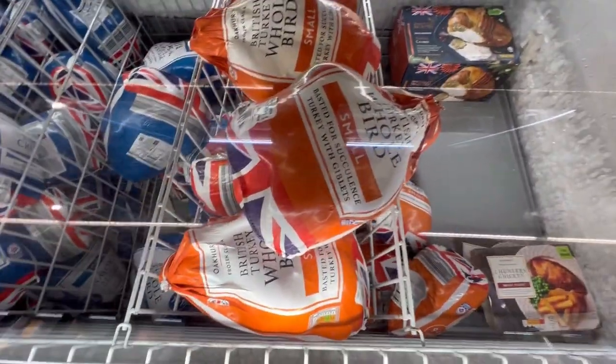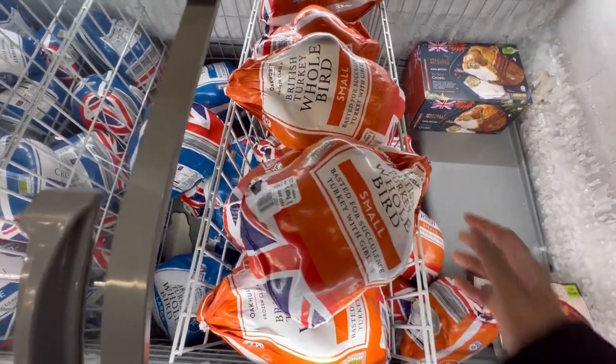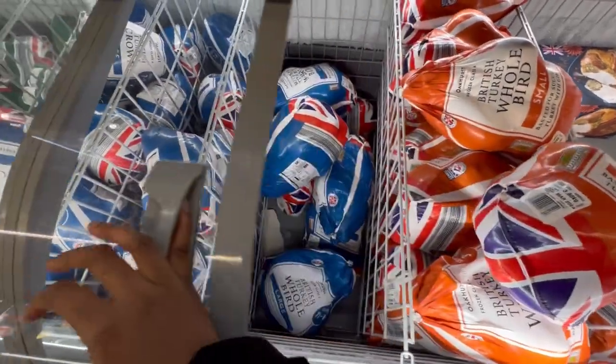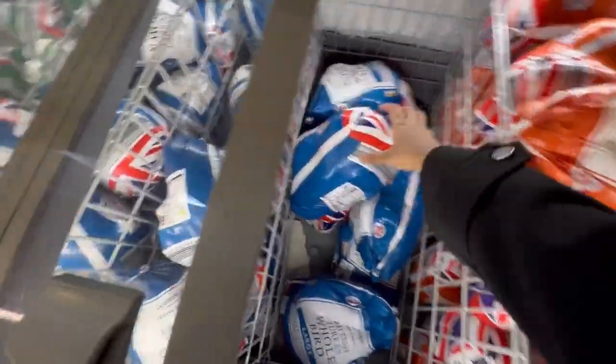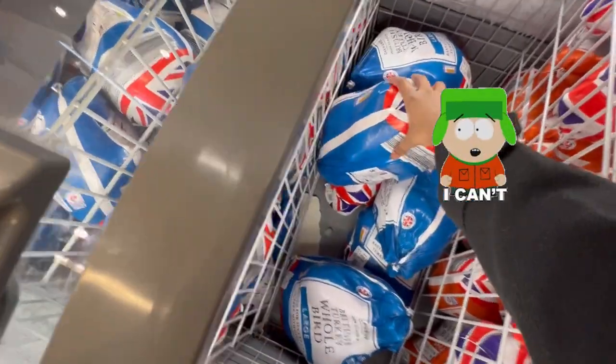For Christmas, you can get turkey here — there are different sizes of turkeys you can choose from.